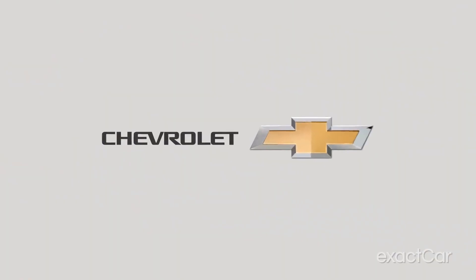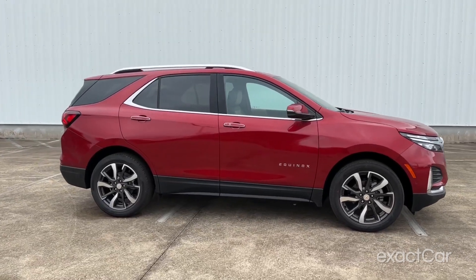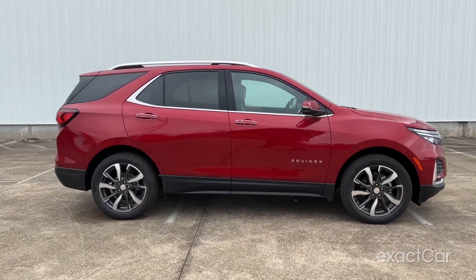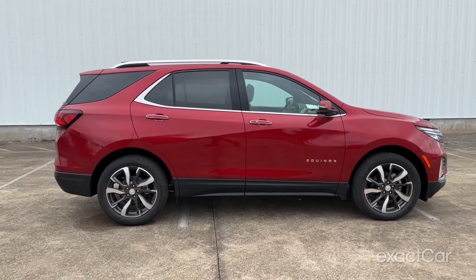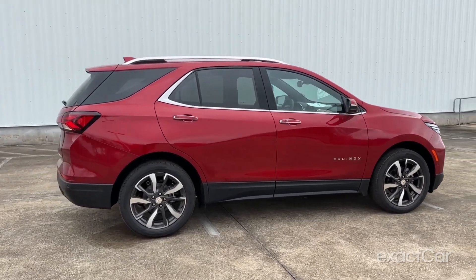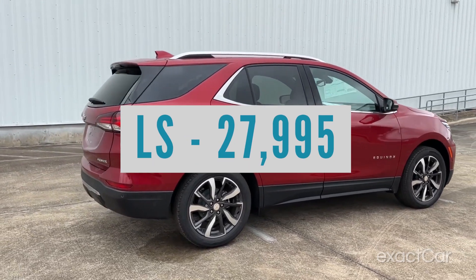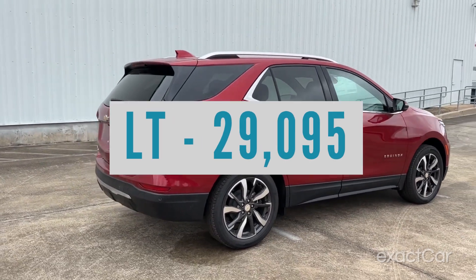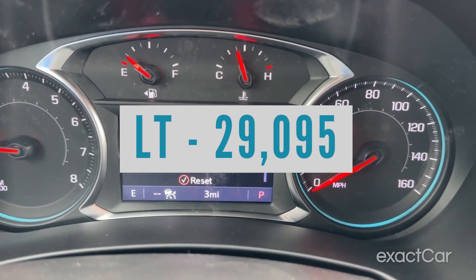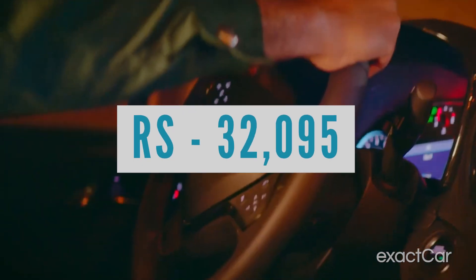Starting out you've got the base model Chevy Equinox LS. Keep in mind all models come in front-wheel drive or all-wheel drive options — all-wheel drive runs you about $1,500 more. I'm going to quote front-wheel drive prices. The LS base model starts at $27,995. Then you go up to the LT, which starts at $29,095, and has things like LED running lamps and a couple of tech features. Then you've got the RS, which starts at $32,095.